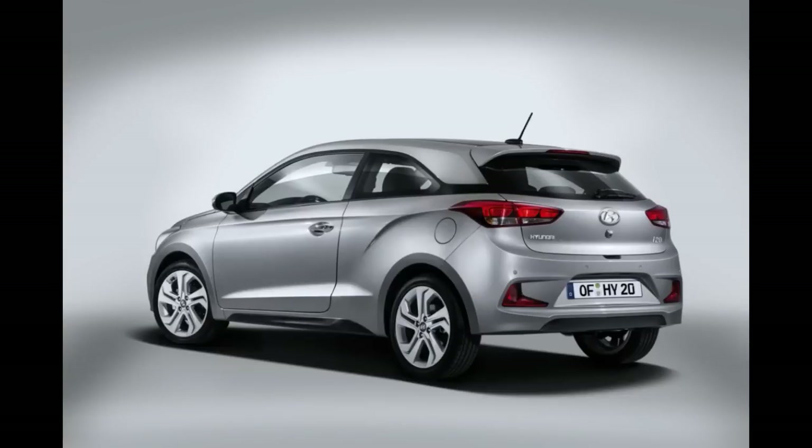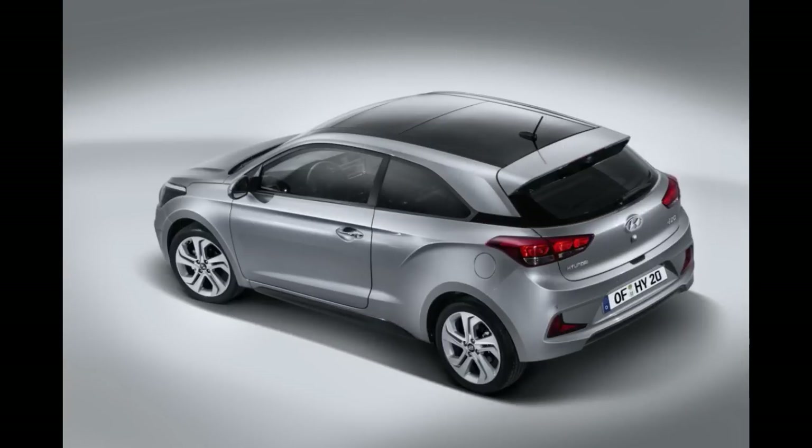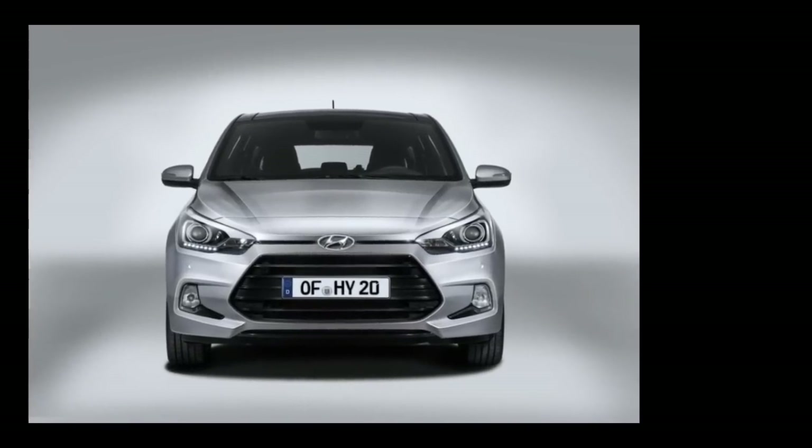They've also subtly enhanced the rear bumper and inverted the grille at the front — a design trick we often saw on Porsche. To further differentiate the three-door model, Hyundai has introduced a unique tangerine orange exterior color and a matching orange interior color option for the Coupe.